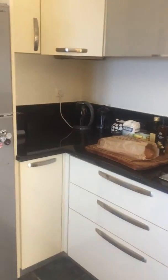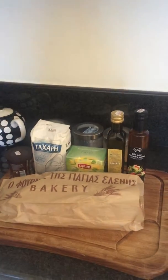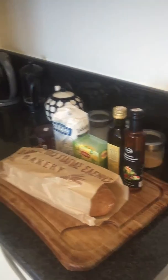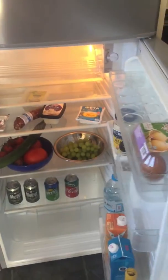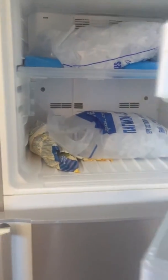All of our guests get a welcome pack. So this is a little intro into what you've got. You've got bread, coffee, tea, sugar, olive oil and balsamic. And we also have a couple of little bits and pieces in here for you to get you started, and some ice in the fridge for the all-important drinks.